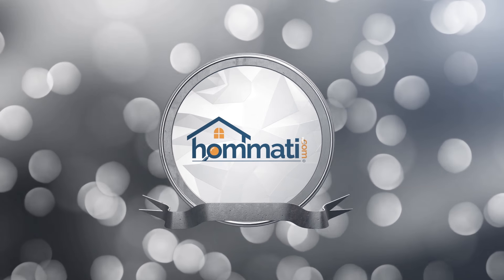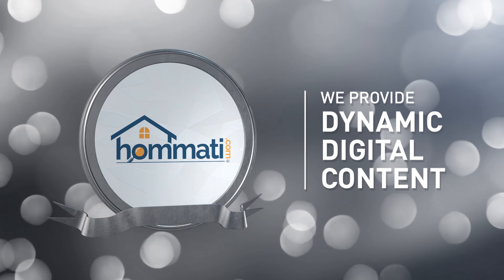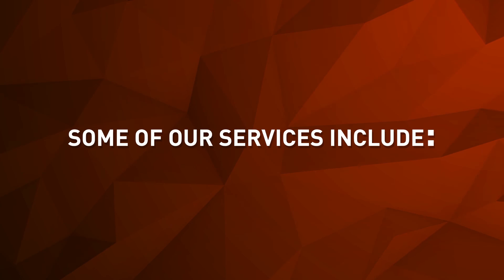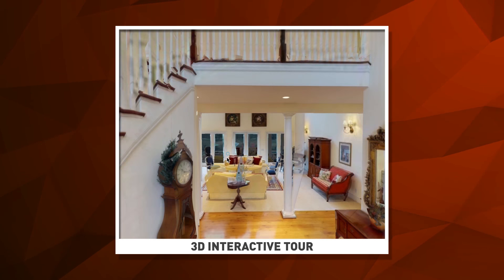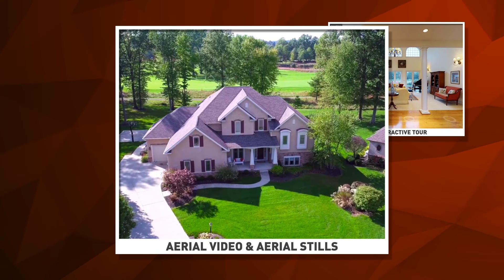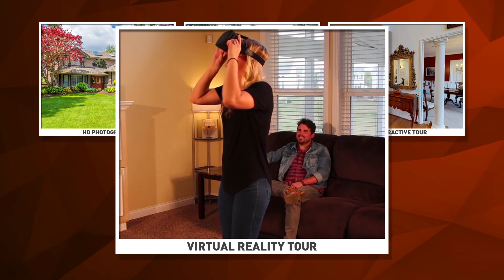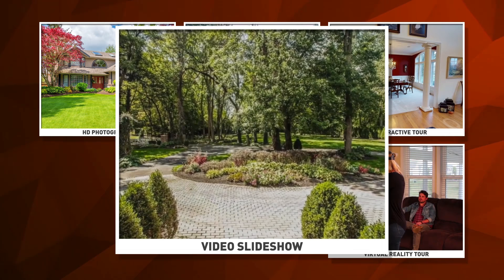Introducing Homati. We provide dynamic digital content which is designed to get your home noticed. Some of our services include a 3D interactive tour, aerial video and aerial stills, HD photography, virtual reality tour, video slideshow, and a floor plan.